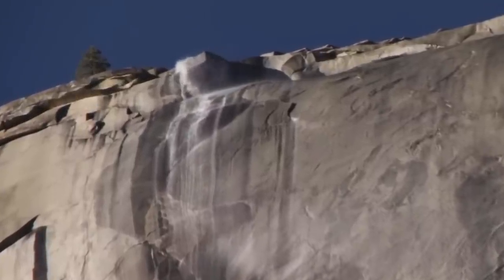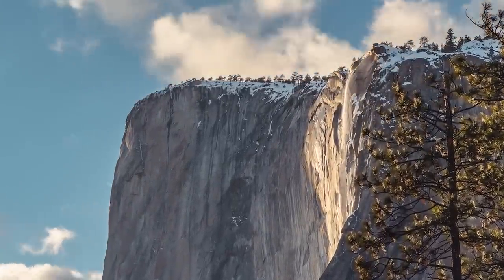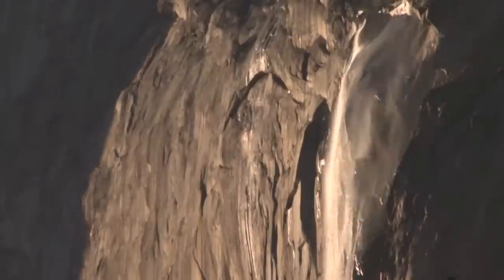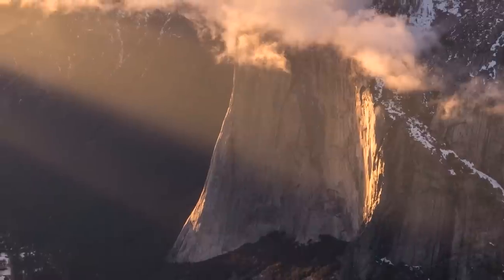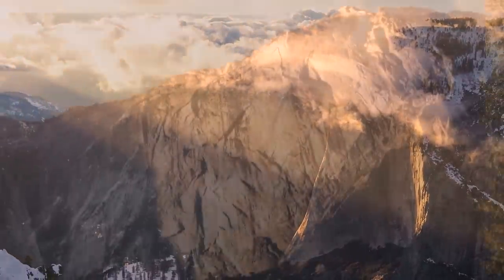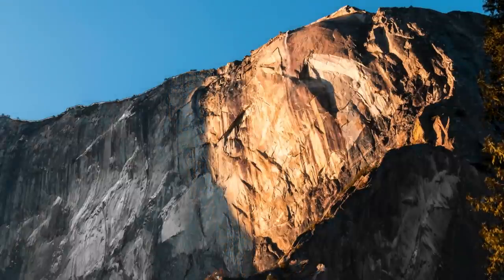First, the Horsetail Fall has to be flowing. That means adequate snow — the fall's only source of water — must accumulate by mid-January, and then, if temperatures rise, melt soon after. But precipitation and climate are only part of the formula. Since the firefall is a light show, the exact angle and intensity of its illumination source are crucial. And on a clear winter evening, when all of the pieces fall into place, the view is unforgettable.